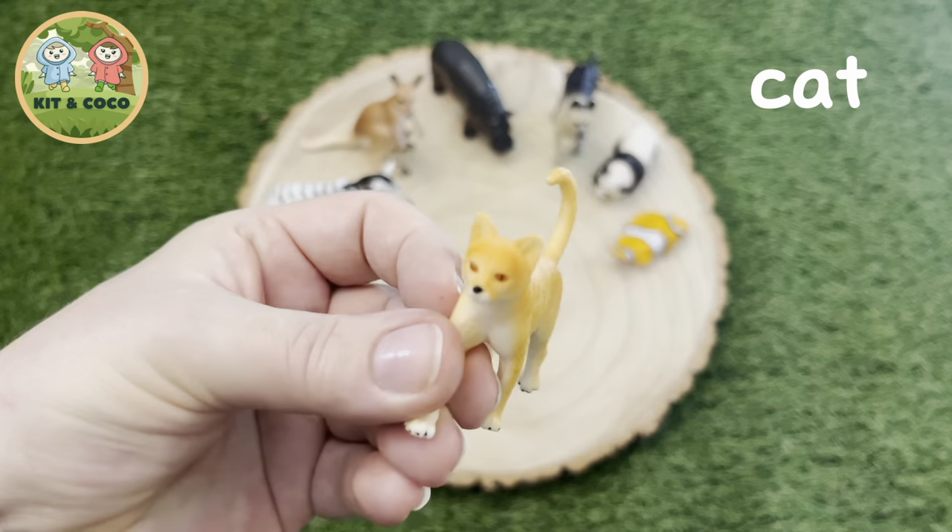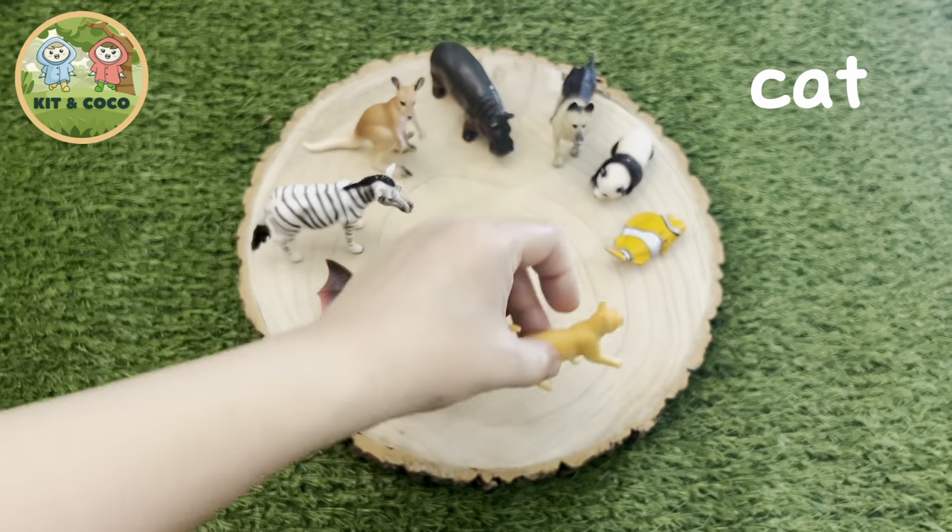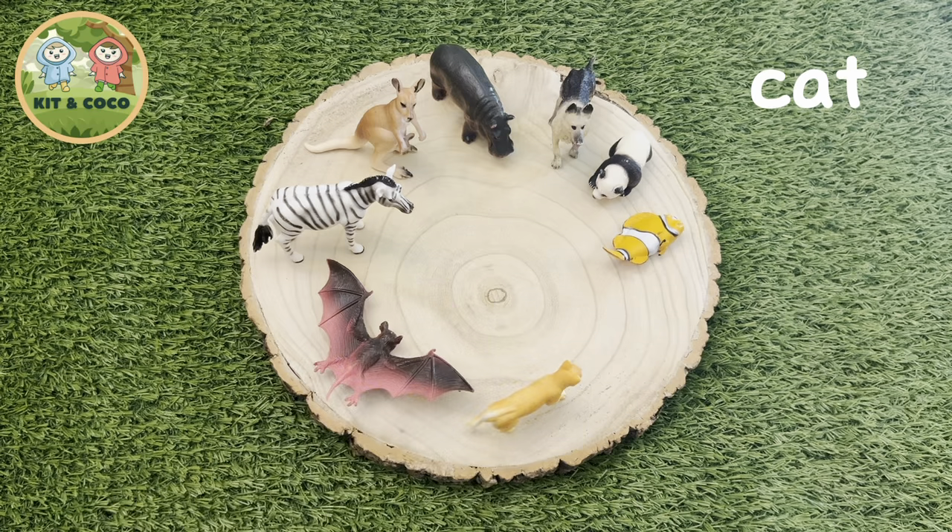Cat. We love our pet cats. But did you know the cow's milk that we drink isn't very good for their tummies? But here's a fun fact: they have a total of 18 toes — 5 on each front paw and 4 on each back paw. So cute!